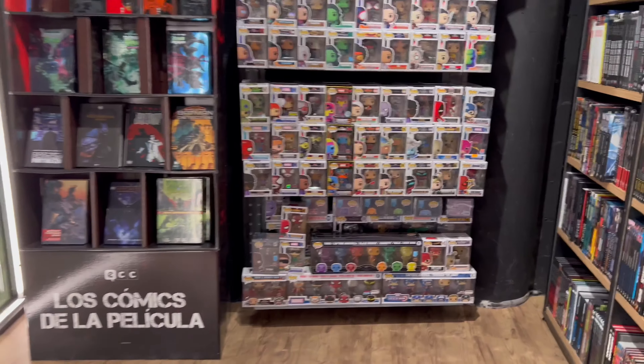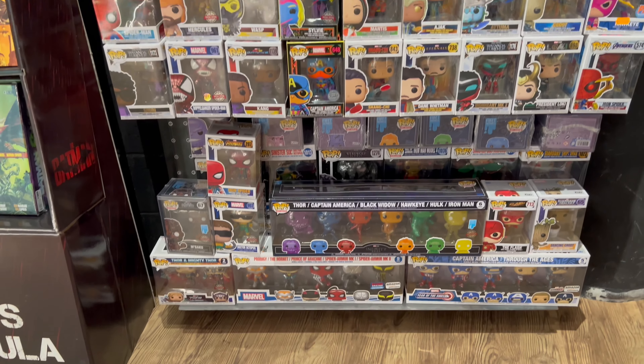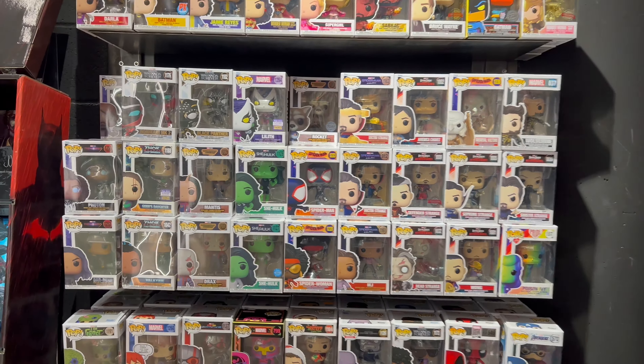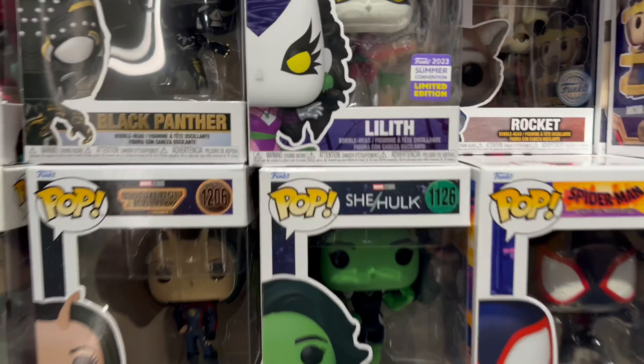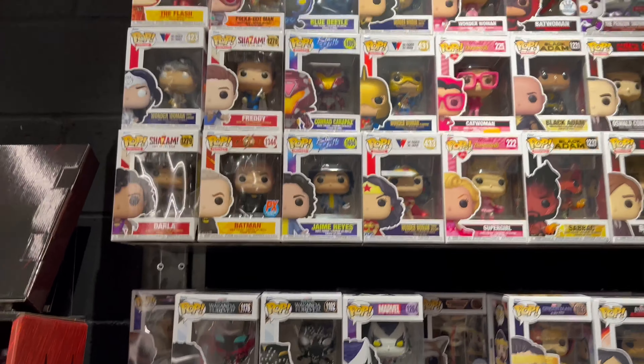They got Funko Pops, they got a lot of Marvel — a lot of Marvel. They even got some summer convention exclusives. I love that, love to see that.